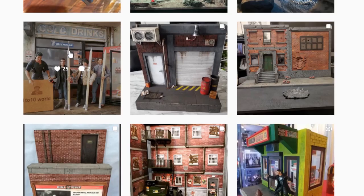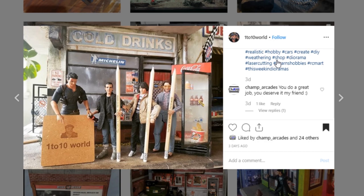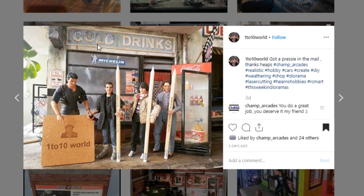There's a cool display from 1 to 10 World — another one from them. This is just a really cool storefront with all great detail. You can see the garage we showcased maybe last episode. And cool thing here is Champ_Arcade sent them this little display piece with his profile picture and Instagram tag, so really cool that people are getting together and making some cool things for each other.